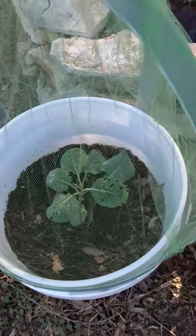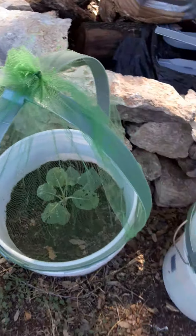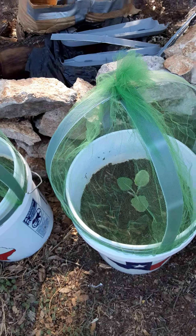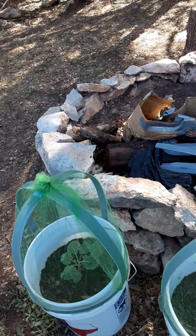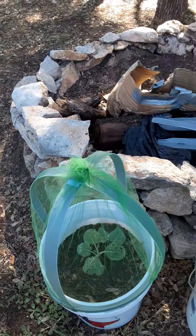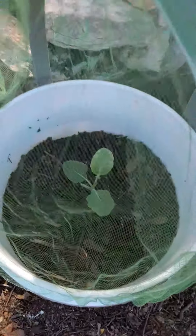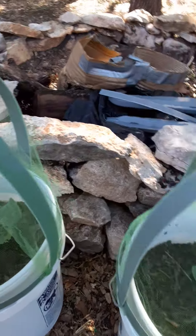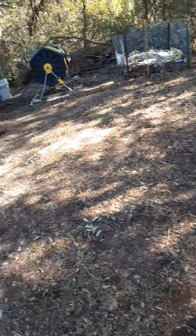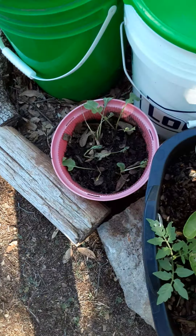I noticed there were some bugs getting on that one, so I went ahead and fixed some netting to go over my five gallon buckets to keep the bugs off of them until they get a chance to grow a little bit and get more mature, so they don't kill the plant. I think that one's doing a little bit better since I got rid of some of the water.